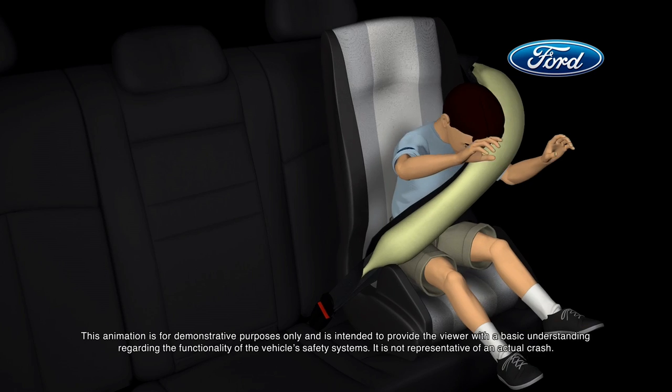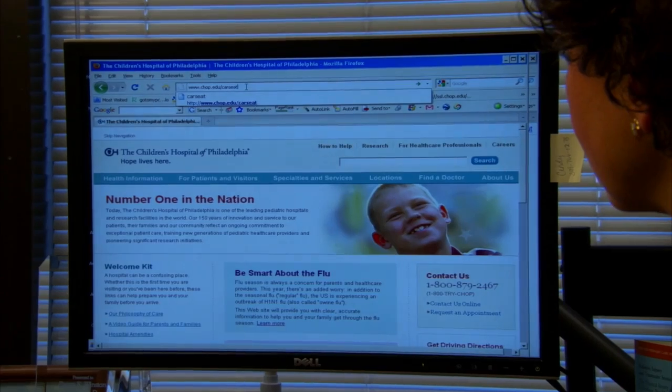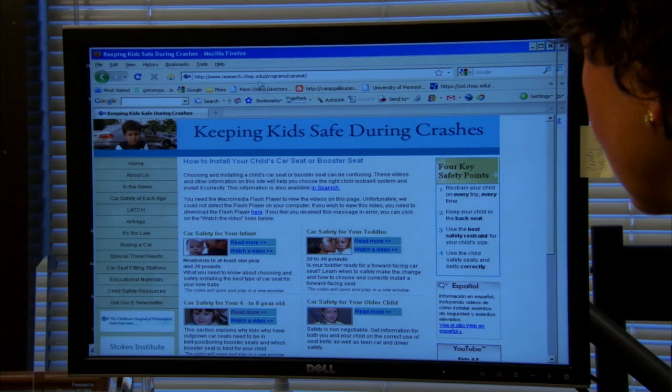This protection extends to the more vulnerable passengers, including young children and the elderly. Dr. Laura Winston of Children's Hospital in Philadelphia notes that safety belts play an important role in helping to protect children.